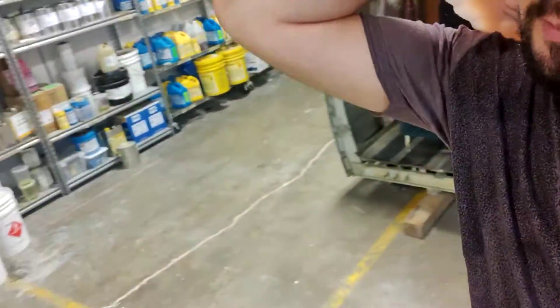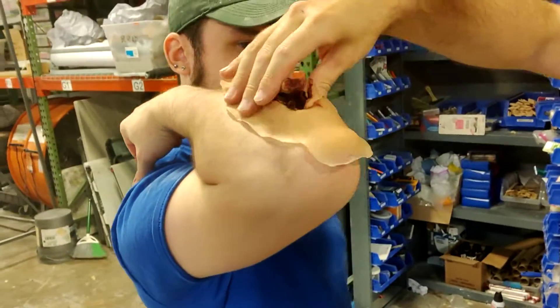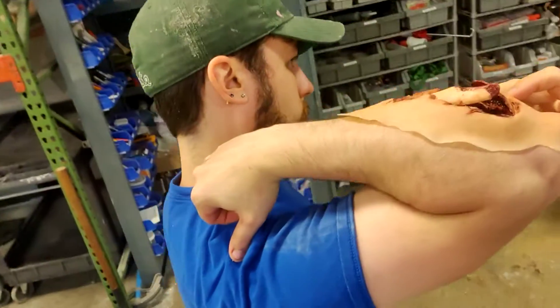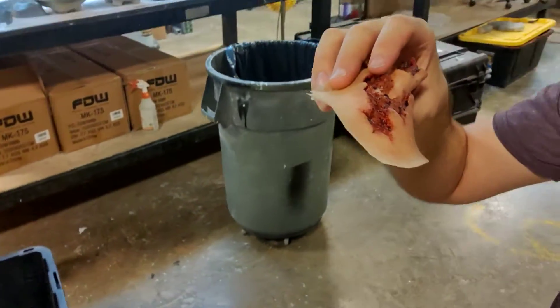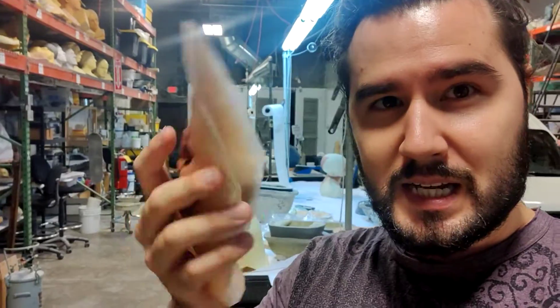Hey Ant, come here — give me your right arm. So you can see it goes right there on the arm, and of course it would blend down, and it's like a compound exposed fracture from that angle. This was never meant to be seen on skin — it was going to go on a sock or a little sleeve and then just be torn closed around it, so we didn't need nice blend edges.